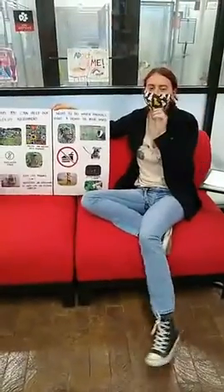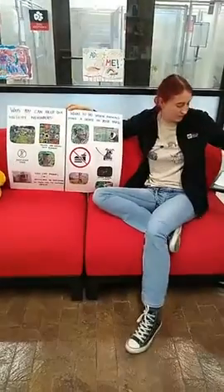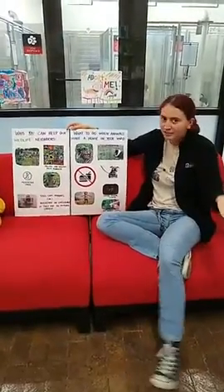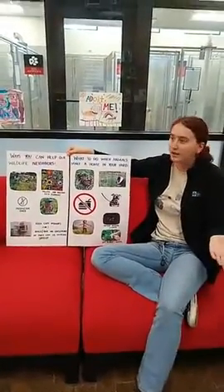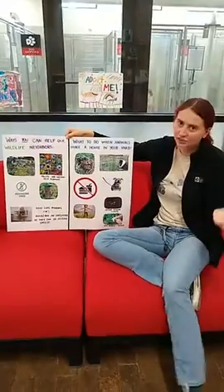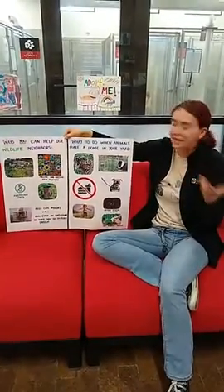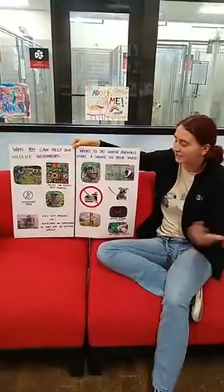Hi everybody! Thanks for tuning in to Humane Ed Live today. I'm going to take my mask off so you can all hear me better. We wanted to film this outside, but it's pretty cold and windy today. What we're going to be talking about today is how we can be the best neighbors to the wildlife that live around us in our yards, and also a bit about how we can be good neighbors to our wildlife neighbors who live further away, like in the Amazon rainforest.